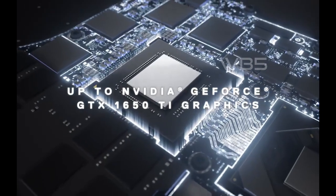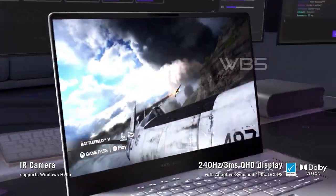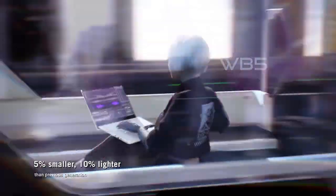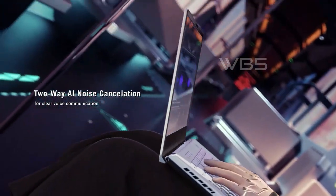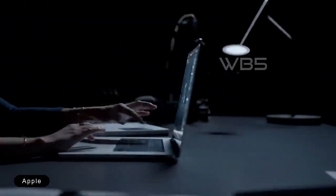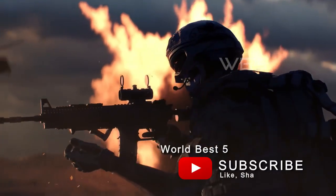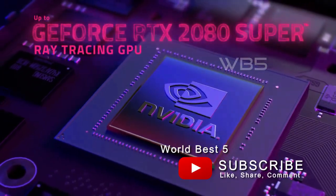And that's a wrap. We hope you found our list of the top 5 best video editing laptops in 2023 helpful. Remember, having a high-performance laptop can make all the difference when it comes to video editing, so it's important to choose the right one for your needs. If you enjoyed this video, please hit the subscribe button and turn on notifications so you don't miss out on our future videos. Thanks for watching and we'll see you in the next one.